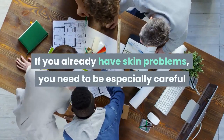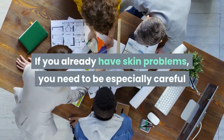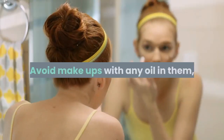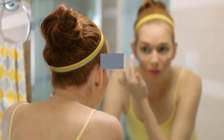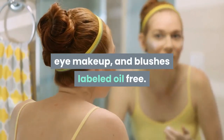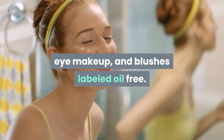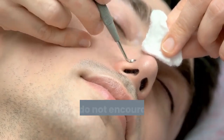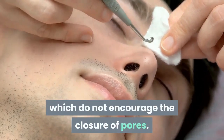If you already have skin problems, you need to be especially careful when selecting makeup to not worsen the situation. Avoid makeups with any oil in them, and sparingly use moisturizers, foundations, eye makeup, and blushes labeled oil-free. Also look for non-comedogenic products, which do not encourage the closure of pores.